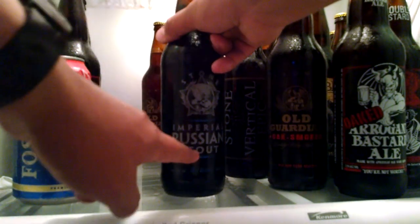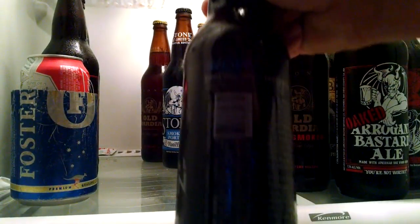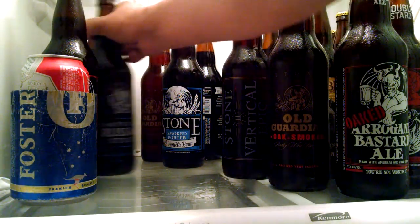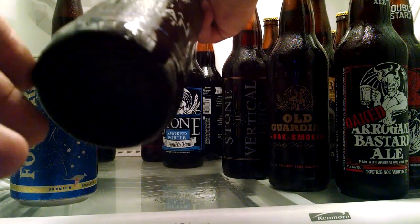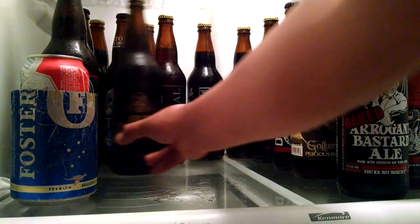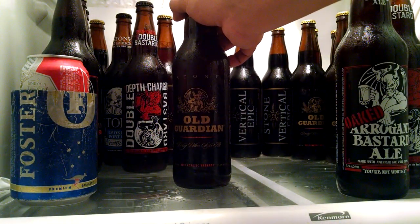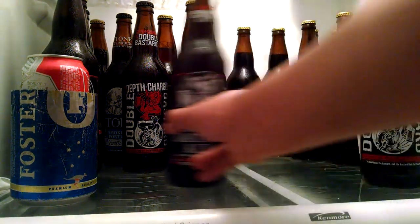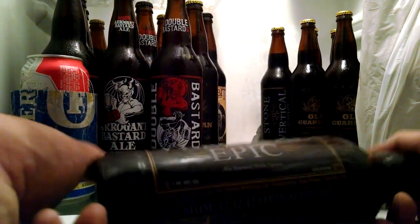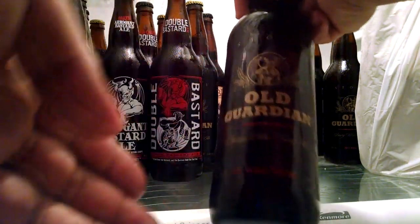Imperial Russian Stout — these are awesome. It says right here to buy a case and open one every six months. Stone's Imperial Russian Stout, this one's 2015. Old Guardian 2013 classic release, quite a few of the 2012 Vertical Epic Ale — this is brewed with spices. The older one I've got is a 2011.